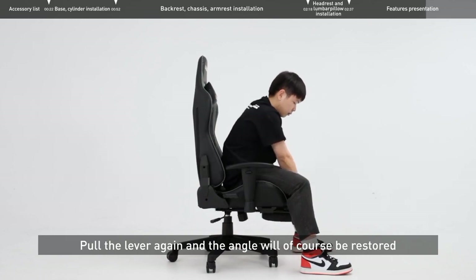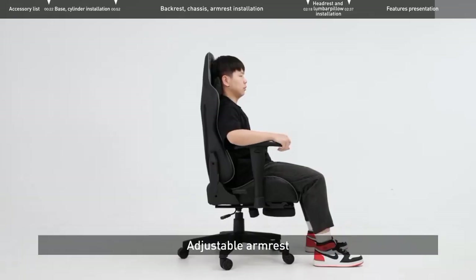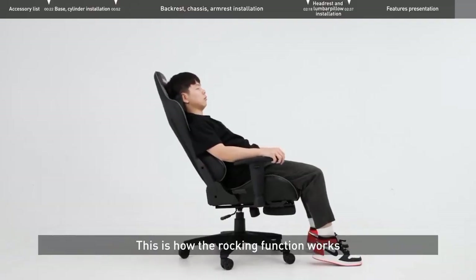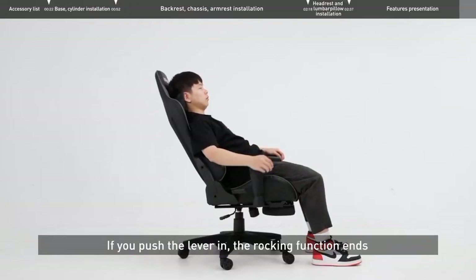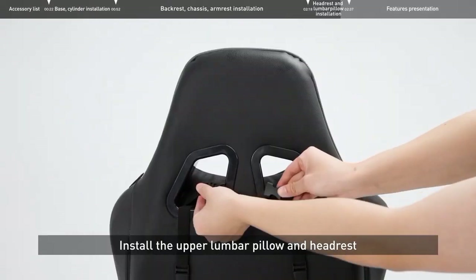With its sporty aesthetics and a choice of eye-catching colors, this chair not only enhances your gaming experience but also adds a touch of flair to your gaming room. Whether you're a professional gamer or a casual player, the Habata Gaming Chair is the ideal choice for immersive gaming and all-day comfort. Upgrade your gaming setup and conquer virtual worlds in style.